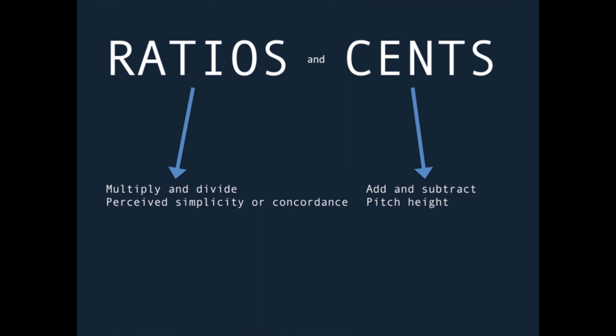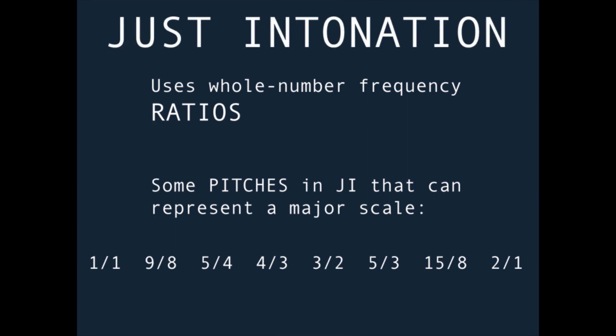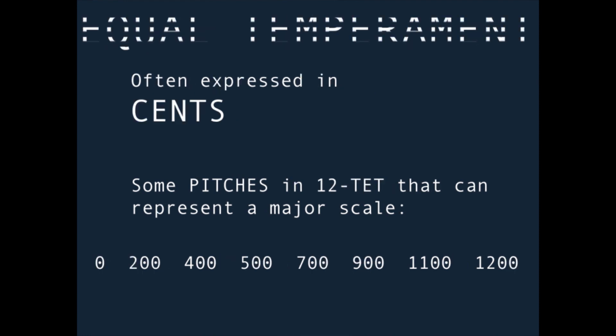Cents are easier to intuit because they just explain pitch height. There are 1200 cents in one octave, so that means each standard piano semitone is 100 cents. 100 cent semitones times 12 equally spaced notes per octave equals 1200 cents in the octave. Each cent value has a corresponding ratio and vice versa. Tuning systems that only use whole number ratios are known as just intonation, which is often contrasted with equal temperament.